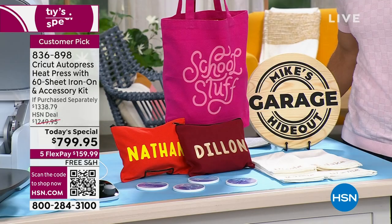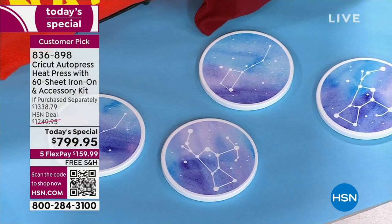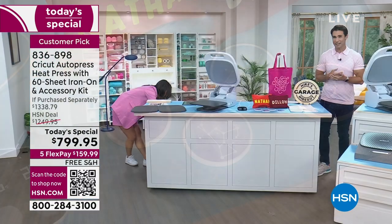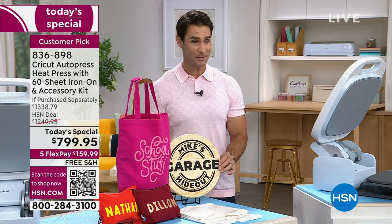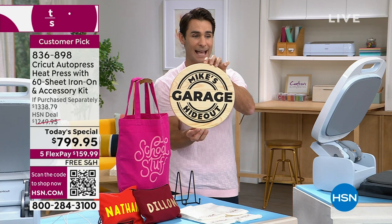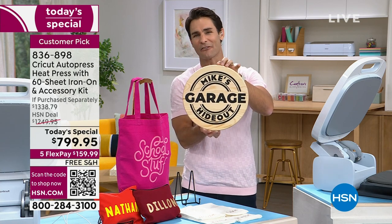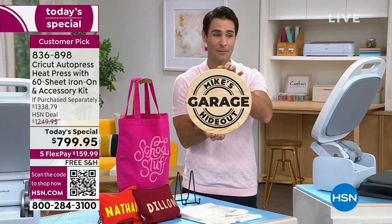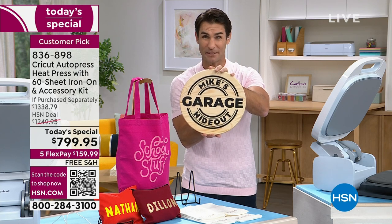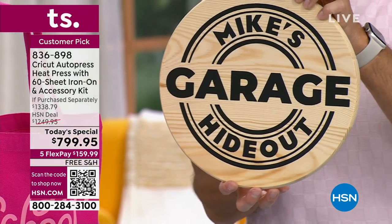Beyond bags and t-shirts — look at these little coasters. If there's a design your kids love or someone in the family loves, now you can put it on there. Look at how thick this wood is — maybe you're going to print a sign for dad for Father's Day in his garage, or in the kids' room, put a design they just love on something substantial. The Cricut AutoPress will do that for you.